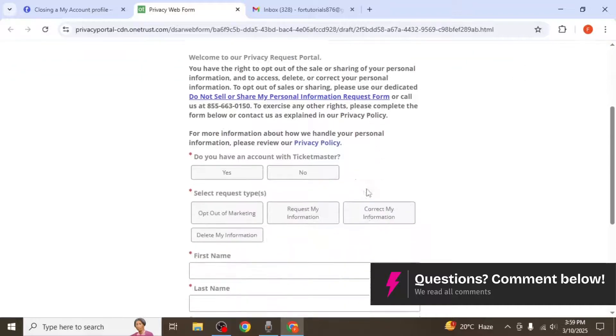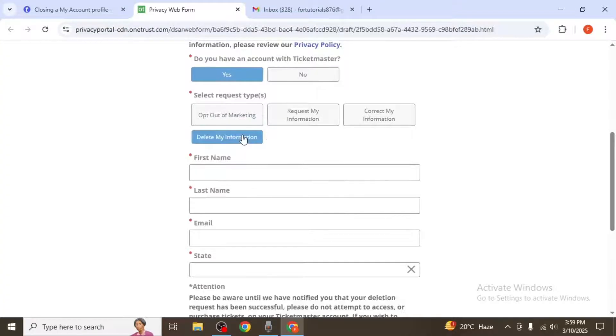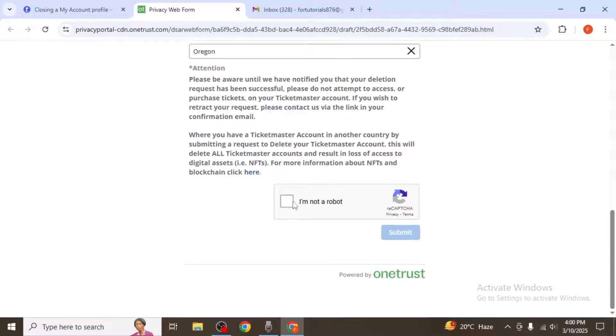The form will ask you a series of questions. First, select 'Yes' when asked if you have a Ticketmaster account. Then from the list of request types, select 'Delete My Information.' Next, fill in your personal information including your first name, last name, email address, and state. After that, complete the CAPTCHA to verify that you're not a robot, and then click Submit.